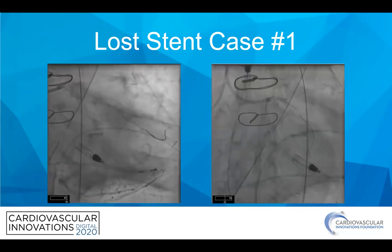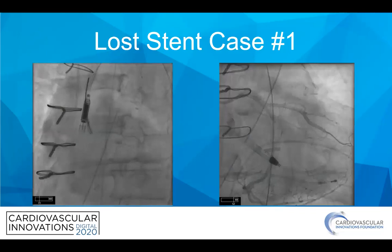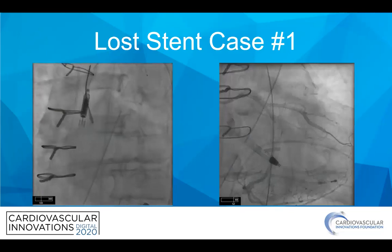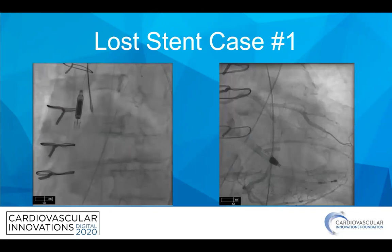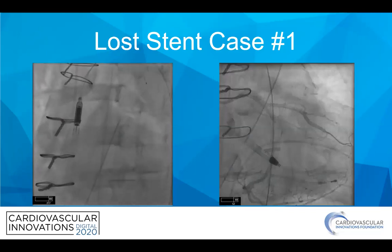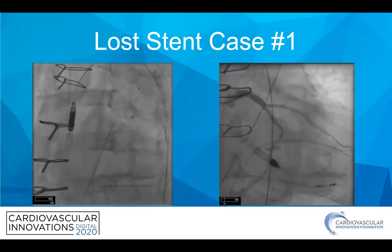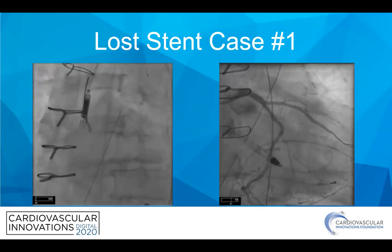That's when I got called in. We couldn't get any goosenecks around, and we didn't have the best wire position, so I ended up using a tulip snare — an en-snare — and actually dragged that stent out. I was finally able to capture it, get it into my guide, and pull until the stent snapped free. We were then able to take a wire back down, pre-dilate those side struts, get a nice one-to-one size stent, and get a pretty good angiographic result.